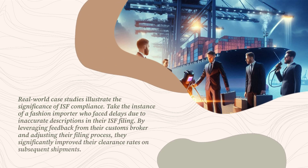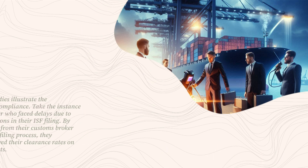Real-world case studies illustrate the significance of ISF compliance. Take the instance of a fashion importer who faced delays due to inaccurate descriptions in their ISF filing. By leveraging feedback from their customs broker and adjusting their filing process, they significantly improved their clearance rates on subsequent shipments.